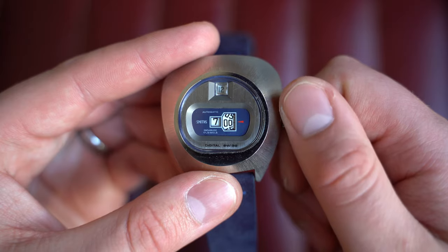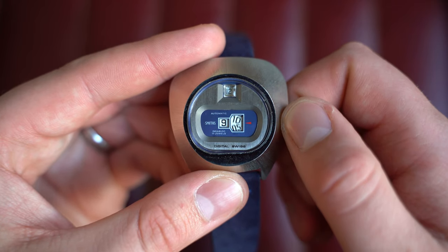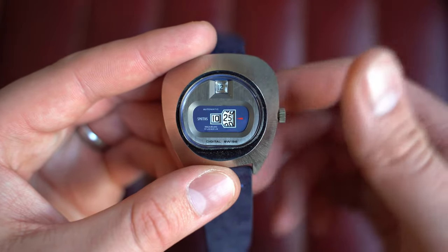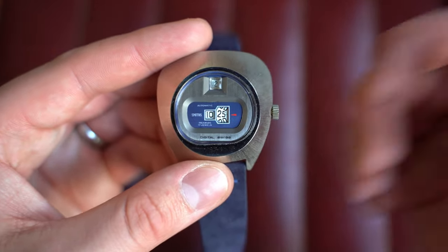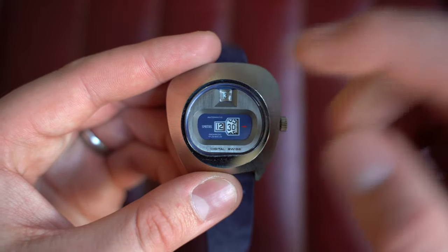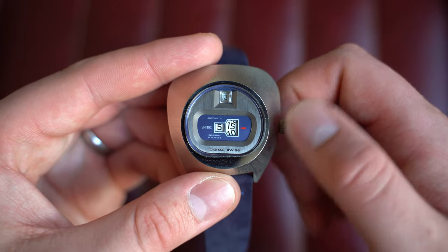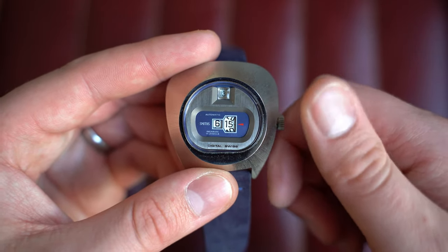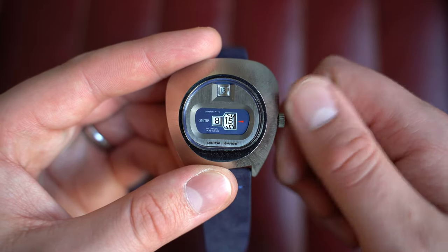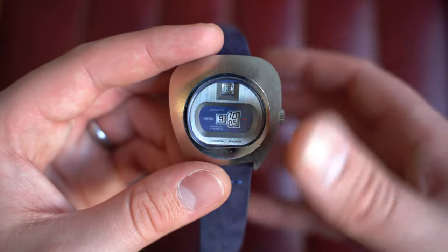Demonstrating the jump hour: pull the crown out all the way and wind it forward — there we go. You can see eight o'clock, nine o'clock, half nine, ten, and so on. That's how the jump hour works. The date change is automatic at 12:00 but you can quick-set the date — just make sure you're not doing it between 8 p.m. and 4 a.m. Always go past 12 and you'll see it change over. With jump hours, always change the time forward, never backwards, as you can sometimes damage the movement. Circa 1970s — no original box or paperwork, but it's been serviced and comes with our warranty.